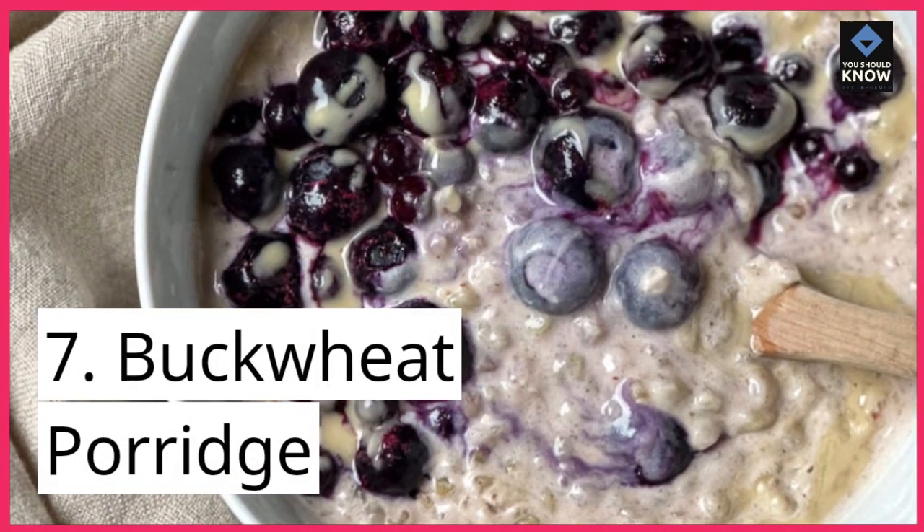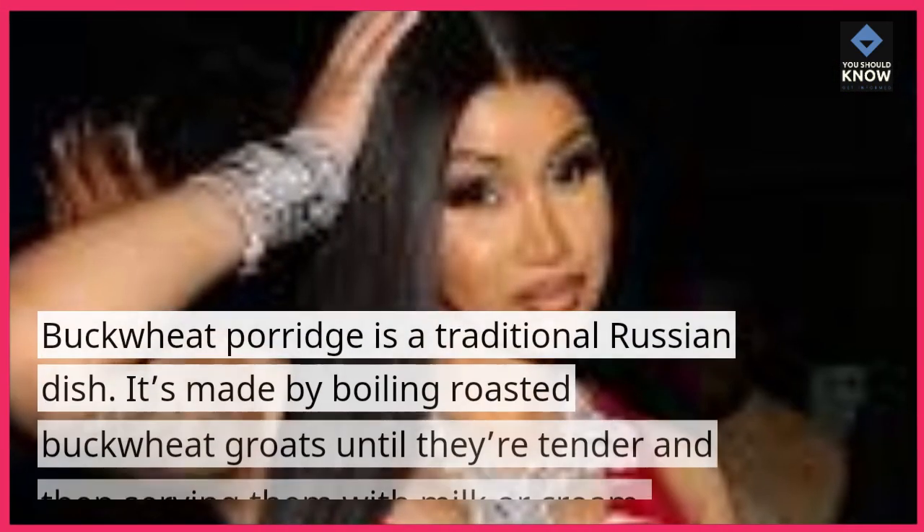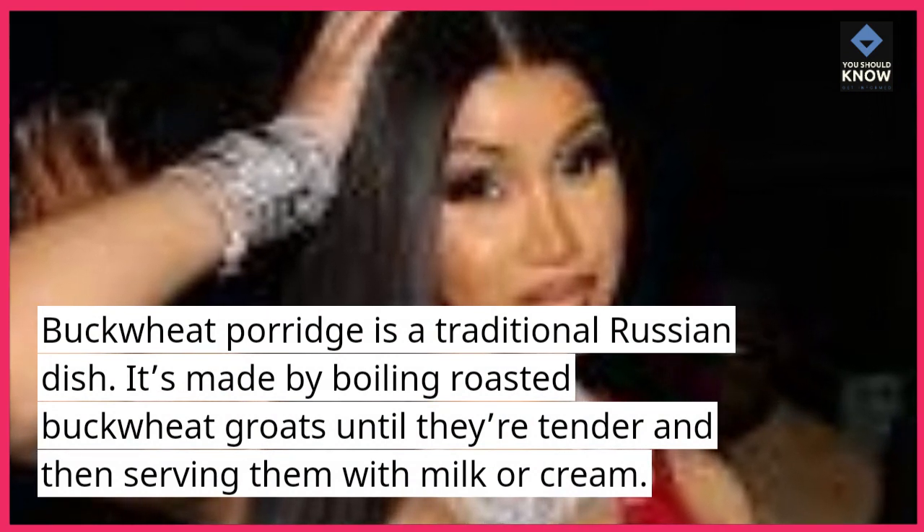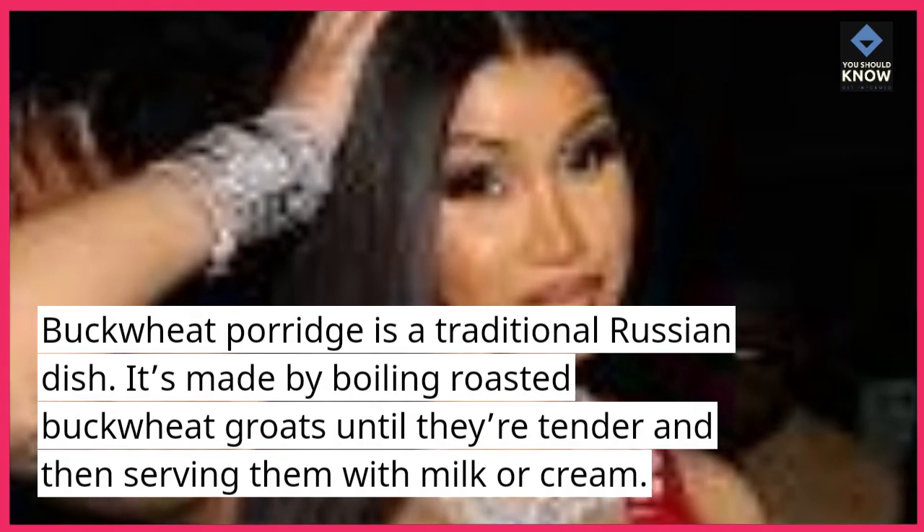7. Buckwheat Porridge. Buckwheat porridge is a traditional Russian dish. It's made by boiling roasted buckwheat groats until they're tender and then serving them with milk or cream.